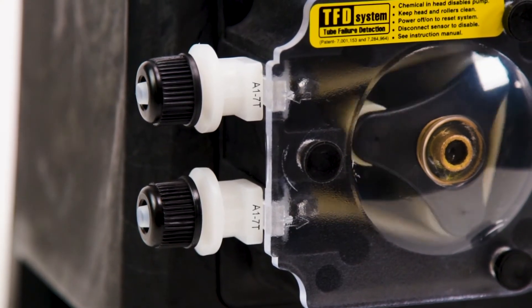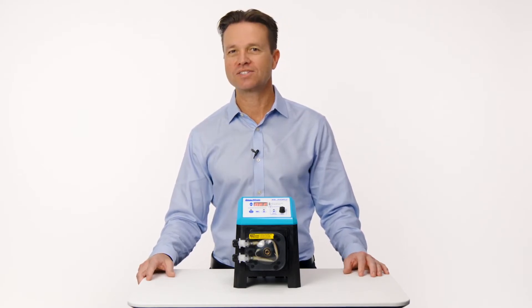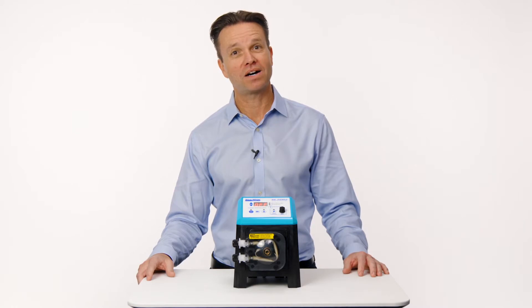We began designing this new chemical feed pump working closely with industry professionals. We studied the industry and the currently available models. We realized the complexity involved when selecting, installing, and maintaining a chemical feeder.